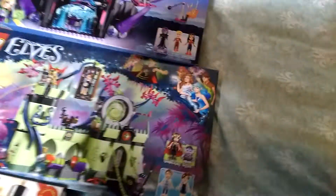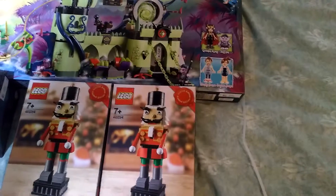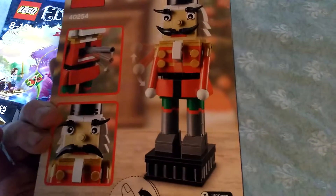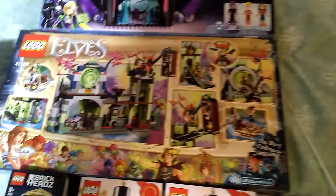And finally, two of these. These are the Nutcrackers, 40254 — this is the Christmas Giveaway 2017. And this is the back of the box. Just for completion, if I turn this box over, that's the Elves.